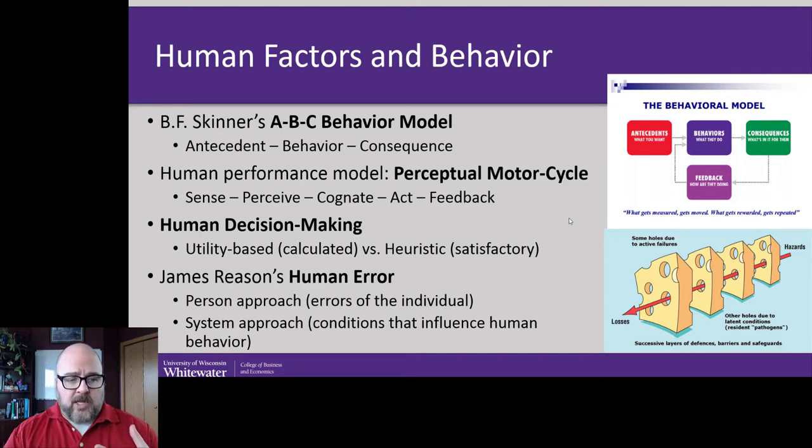What we want to consider is human decision-making. There's utility-based decision-making, which is actually thinking something through, collecting and understanding data — which we rarely have time or access to. And then there's heuristics or satisfactory-level thinking, and that's how we typically operate. Throughout a day, how many times do you make a decision where you really work hard to get the right answer? Probably not that many, because not many questions are that critical or the answers aren't that detrimental to ourselves or cause harm.